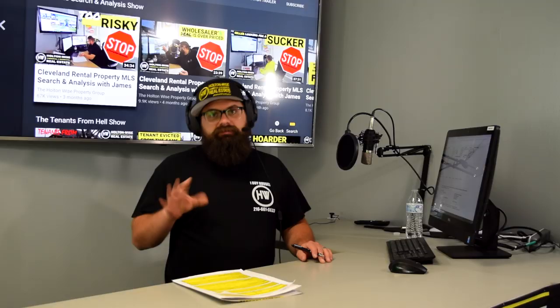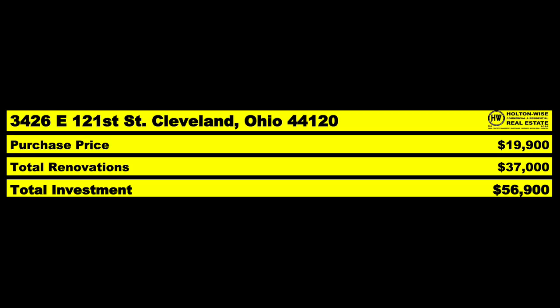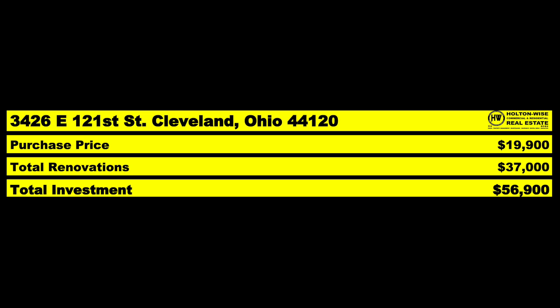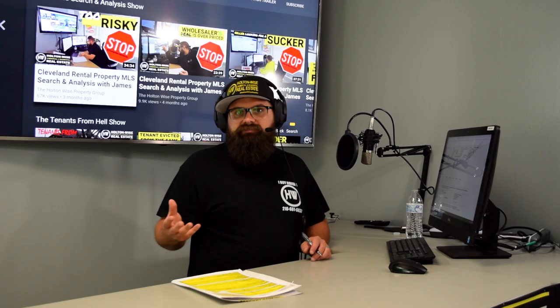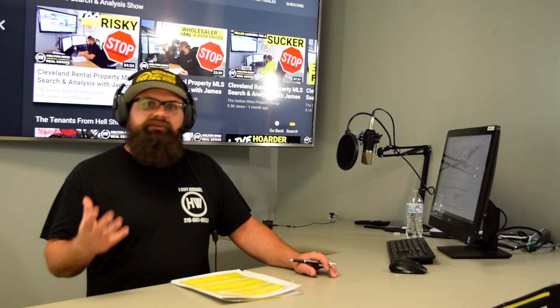I don't know if that's exactly the case, but it could be $50,000 plus a roof. Based on how bad the rest of the house looks, I'm assuming that roof is probably messed up too. That $50,000 could easily turn into probably $56,000 to $57,000. For that reason alone, I will deny this deal. It's three bed, one bath in each unit. The rent we could potentially receive would be $650 a month, so $1,300 total. This deal is James Wise denied.